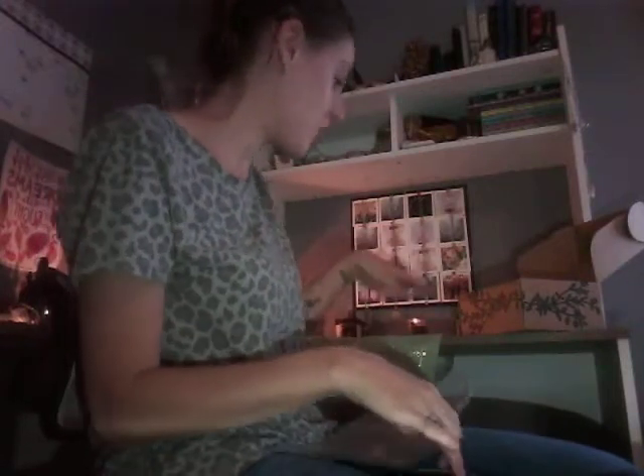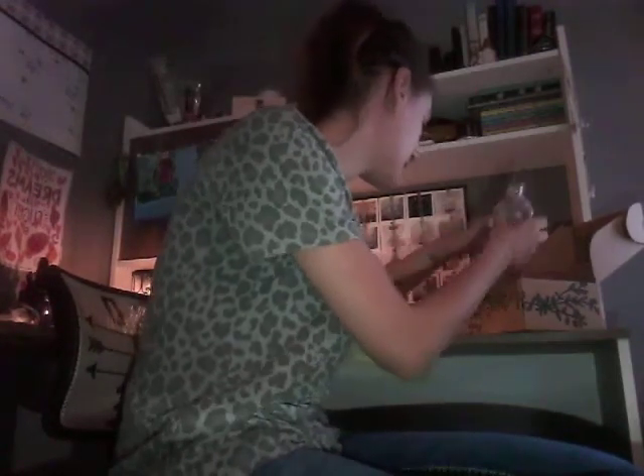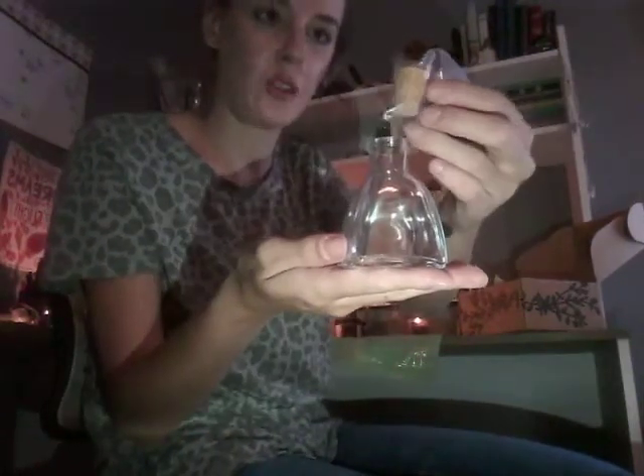It's kind of this lighter green color and then the pictures on there are in gold. It's really pretty. And then this must be the apothecary bottle that it comes with, and then it comes with this little cork here, so let's get it open.